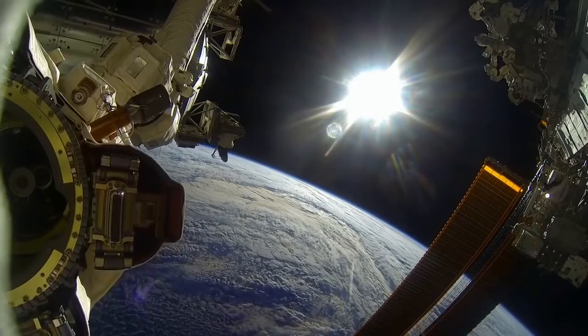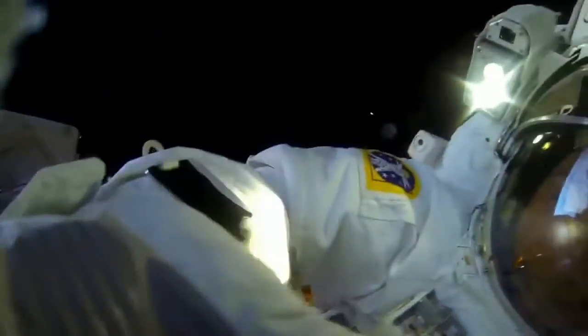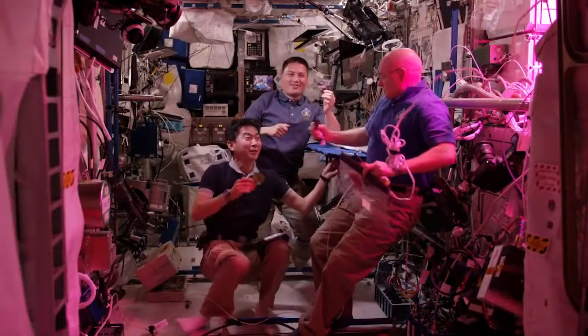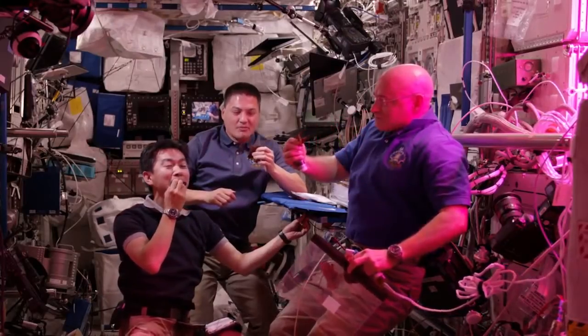Aboard the station, crews are learning more about living and working in space for longer periods. These lessons will be crucial to meet the challenges of the 49-million-mile journey to Mars. Investigations aboard the space station include a project called VEGI. Since a trip to and from the Red Planet likely will last more than a year, this plant growth chamber is helping astronauts develop ways to grow food during long missions.